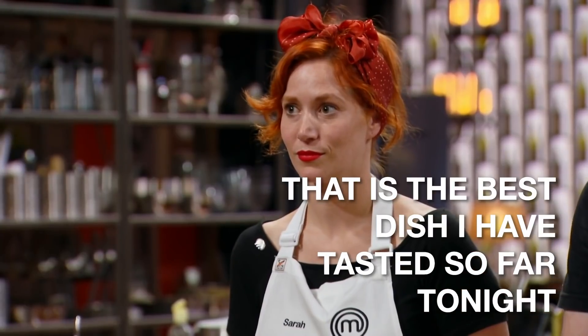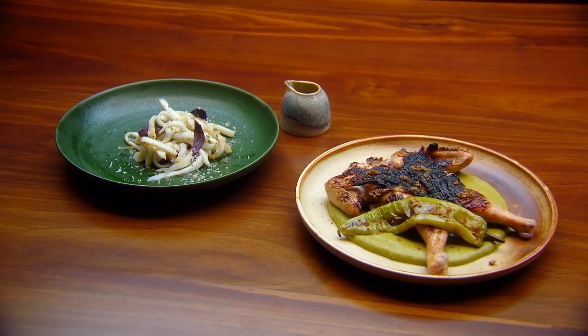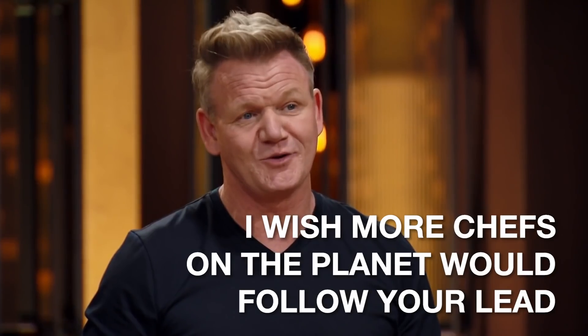That is the best dish I've tasted so far tonight. It's just breathtaking, really breathtaking. And the profile of the indigenous aspect — I wish more chefs on the planet would follow your lead.